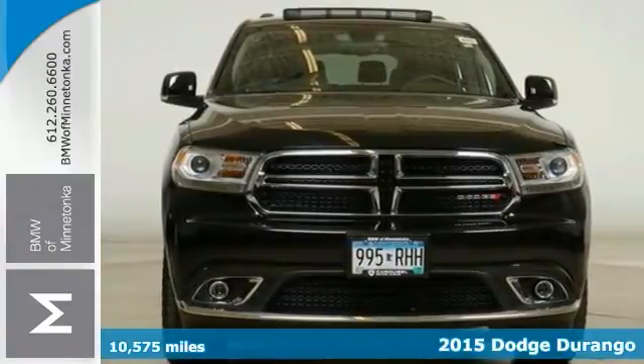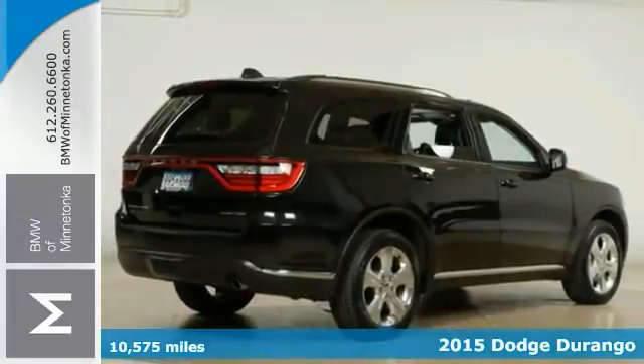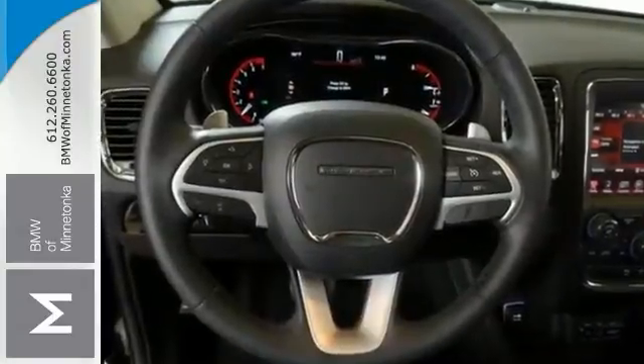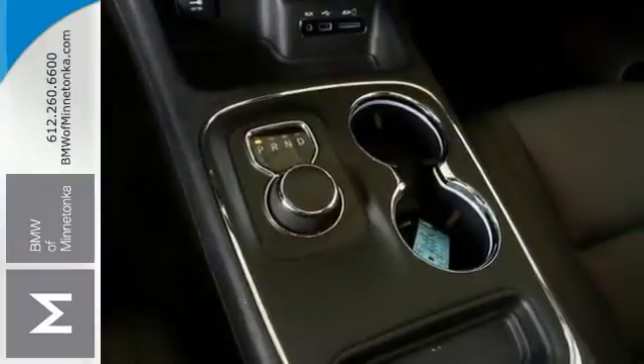It's a 2015 Dodge Durango and this one comes with all-wheel drive as well as many other winning features. This good-looking SUV has less than 11,000 miles. It has a great track record and a long life ahead of it. Now this wonderful one-owner Durango would look so much better in your garage instead of sitting here empty on their lot.